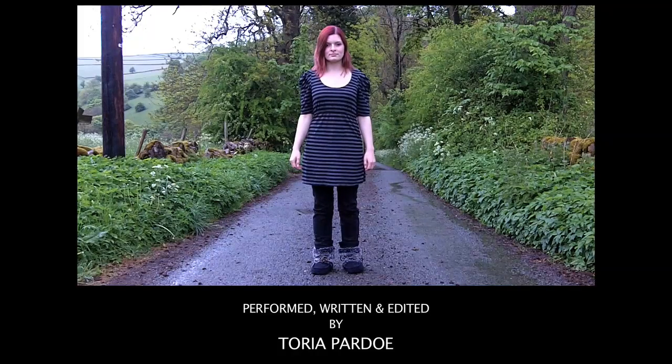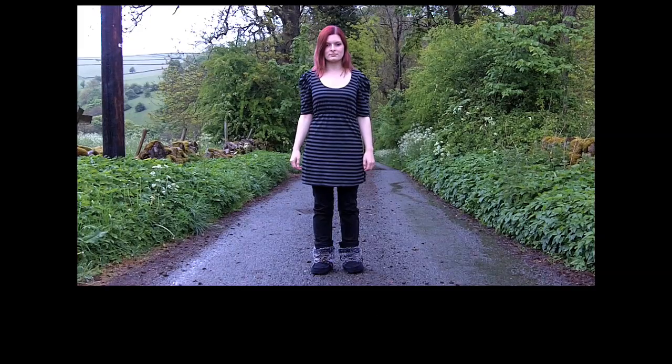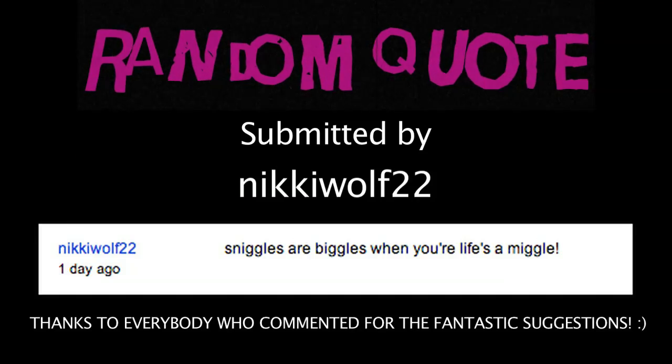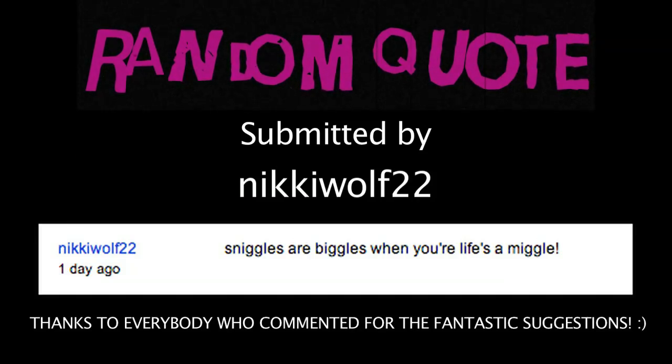Incorrectly entering forward, kick, punch, punch, down, up, punch, back, back, select will transform you into a pink floral suitcase. Sniggles and miggles, like your life's a miggle! Sniggles and miggles, oh yeah!